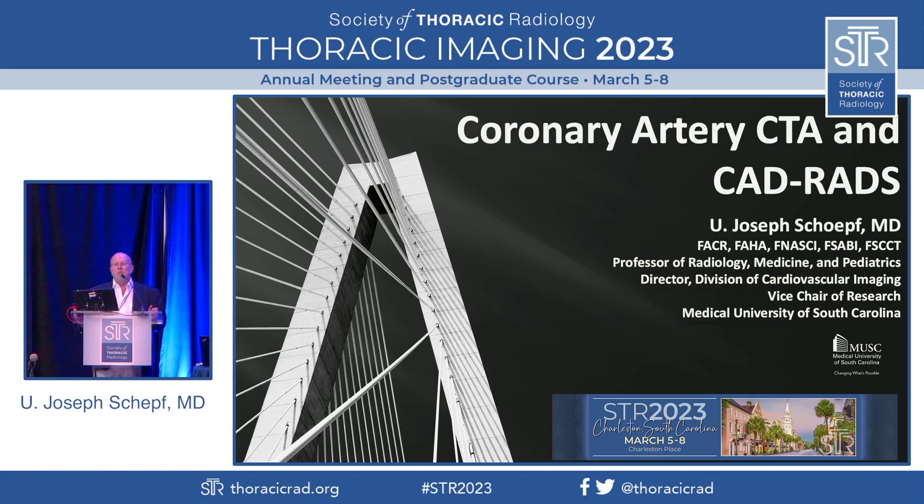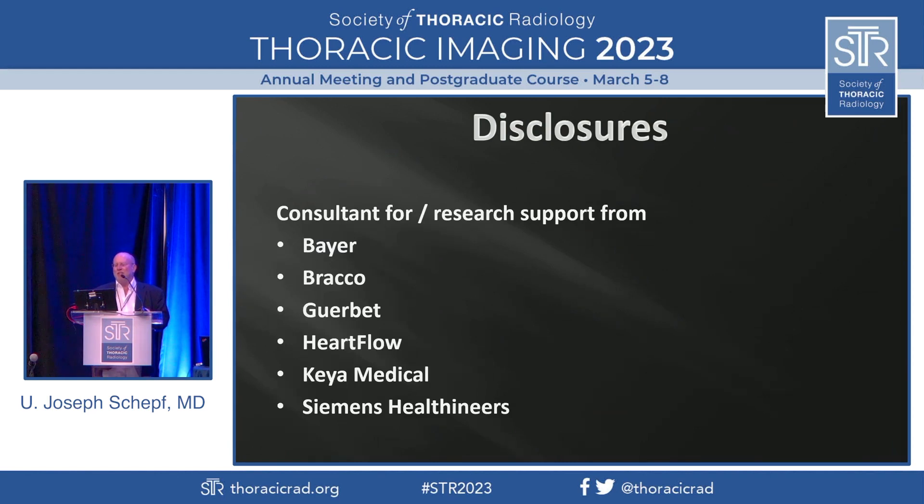And if you like what you see, maybe you want to come work with us. Let's get started. These are my disclosures — mainly the companies that support our research here at MUSC.